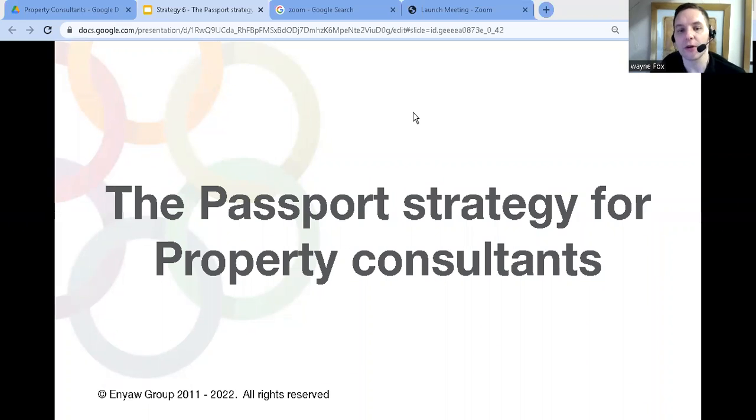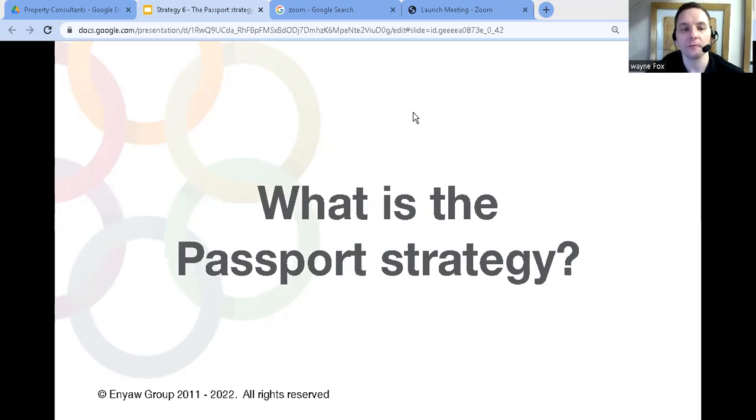The passport strategy — what is it and how can you use it to create a property consultancy? That's what we're going to talk about in this video. It's really an advanced version of the location strategy. If you've not seen that video on the location strategy, go and watch that next.